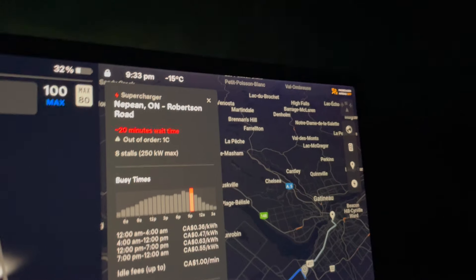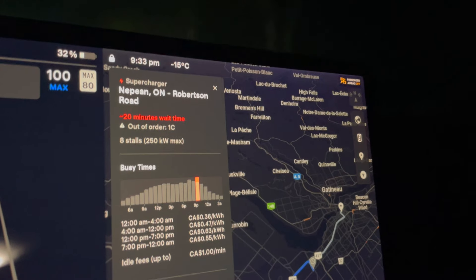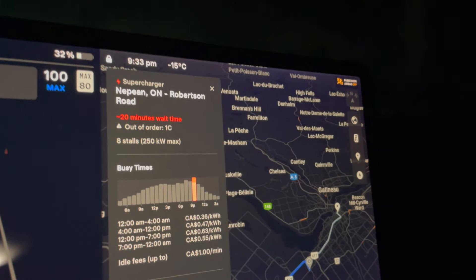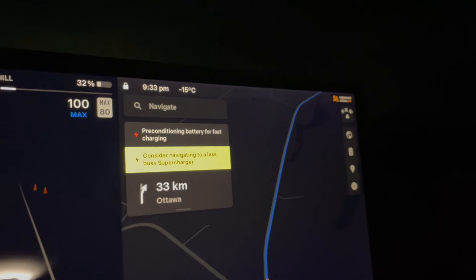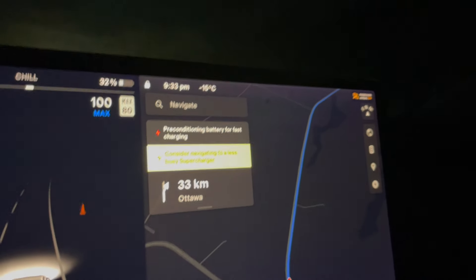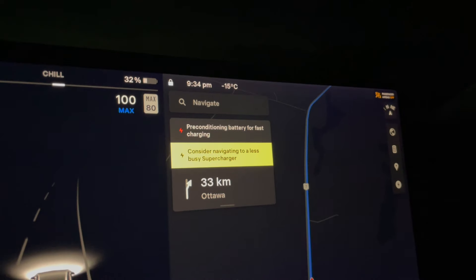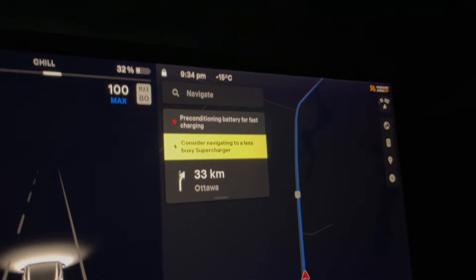For this particular trip I was on my way to Ottawa. I set the supercharger as a destination so the car was able to preheat the battery, but a warning came up saying there was about a 20-minute wait and that one stall was out of order. Then I got another warning suggesting I try a different supercharger because this one was pretty busy — but as I mentioned, this is the only one in the area.